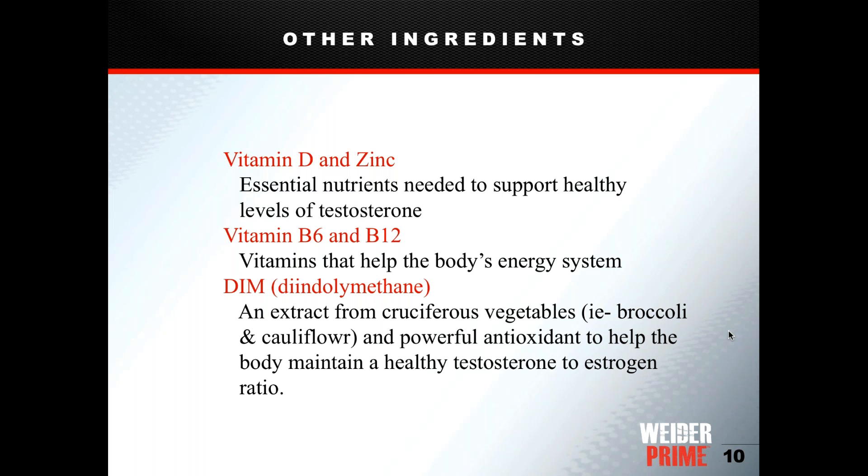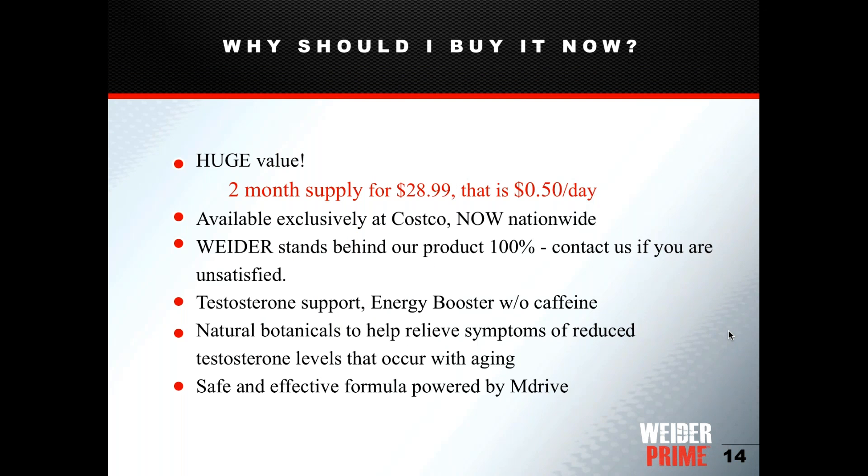Another ingredient worth highlighting is DIM — diindolylmethane. DIM is included to help maintain a healthy ratio of testosterone to estrogen. Men do have some estrogen, and many are concerned that increasing testosterone might also raise estrogen. DIM is in the formula to keep estrogen levels healthy and low — so men do not need to take a separate estrogen blocker alongside this product.